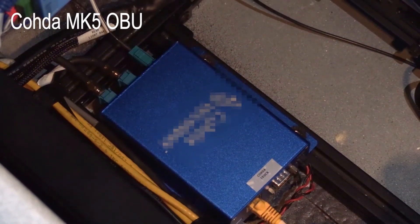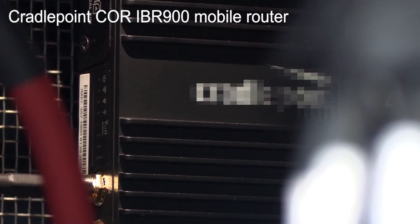The following communications equipment are included in each heavy vehicle. A Coda MK5 onboard unit, or OBU, for dedicated short-range communications, or DSRC. A CradlePoint COR IBR900 mobile router for Wi-Fi and 4G LTE connectivity.